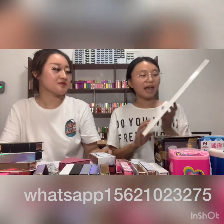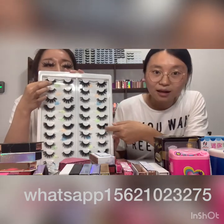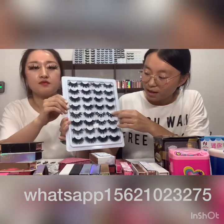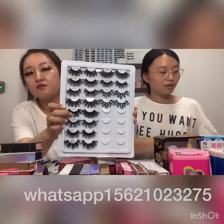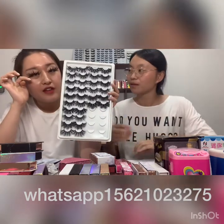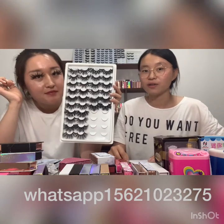This is our 16 millimeter mink lashes — it's so soft and natural. Next, this is our 20 millimeter mink lashes, and we also have 22 millimeter mink lashes. This is our 25 millimeter, and I wear 25 millimeter lashes. It's very dramatic, you can see. I think you are so beautiful with lashes.